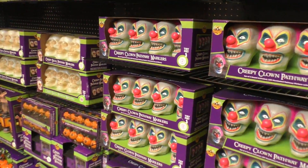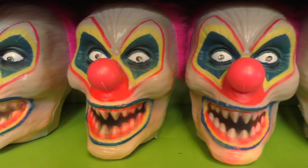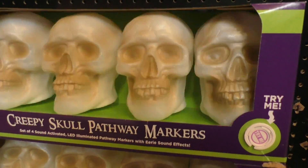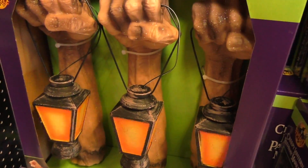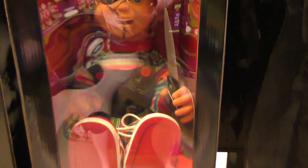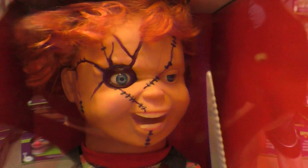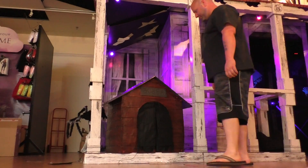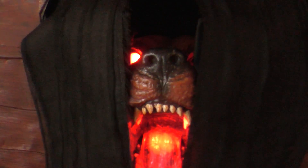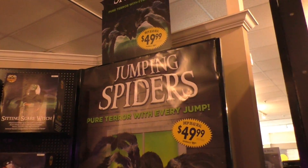If you're interested in decorating your house, they have some pathway markers that light up. They also have some skulls that have a strobe light effect, as well as some hanging lanterns coming from some disembodied arms. There's everybody's favorite pal Chucky. And a Spirit Halloween store isn't complete unless they have your traditional jumping spider.